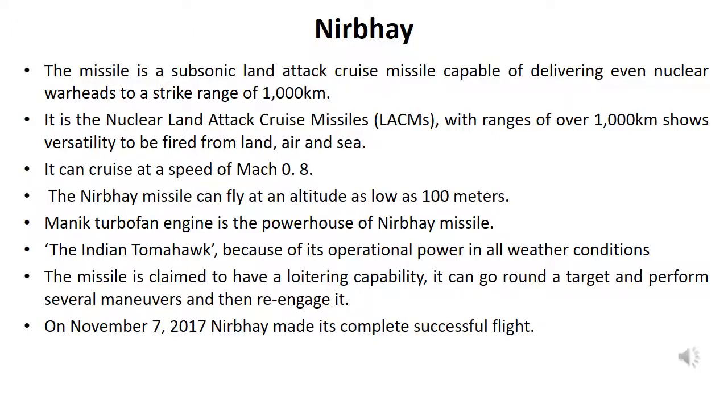The Nirbhay missile is a subsonic land attack cruise missile capable of delivering even nuclear warheads to a strike range of 1,000 kilometers. It is a nuclear Land Attack Cruise Missile (LACM) with a range of over 1,000 kilometers, showing versatility to be fired from land, air, and sea.